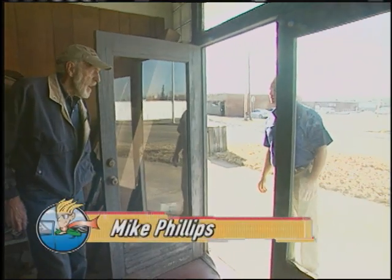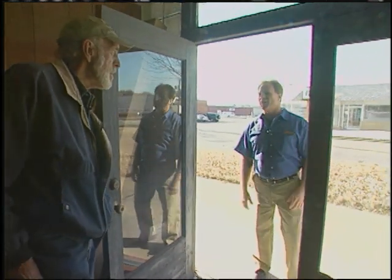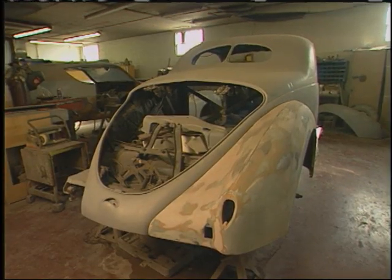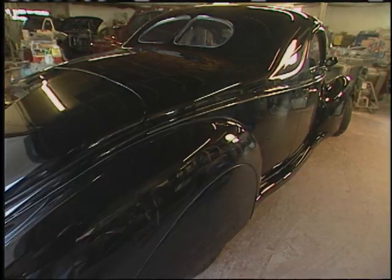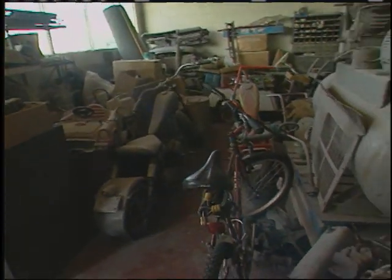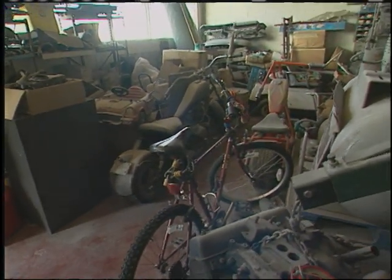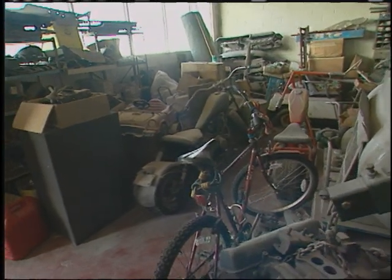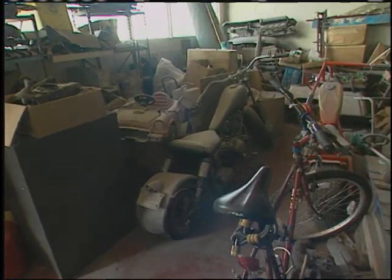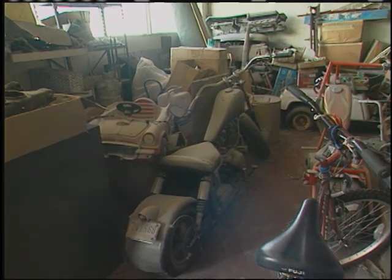Hi, are you Fred Dotson? I'm Fred Dotson. My name is Mike Phillips, I'm with a TV show called Auto Geeks, What's in the Garage? And I want to know what's in your garage. Come on in, we'll show you. How are you doing today? Doing good. What do you got over here? Well, I've got a lot of stuff. I've got a couple of bikes we built — the one on the left there, we got a motor out of the junkyard and a bunch of pipe and put it together.